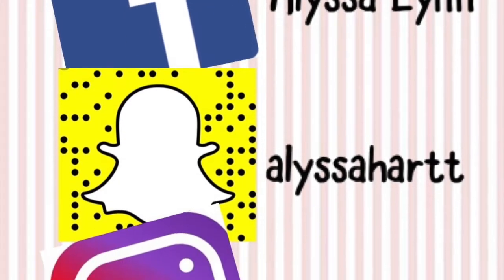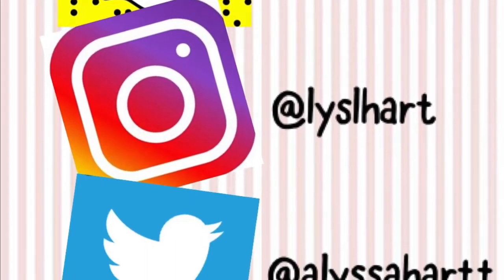Hey guys, what's up? Thank you so much for watching and welcome back to my channel. If you're new here, don't forget to hit that subscribe button. Also give this video a thumbs up if you like it, and if you don't like it just don't do anything because I don't want a thumbs down. I'm going to show you guys my nighttime routine.